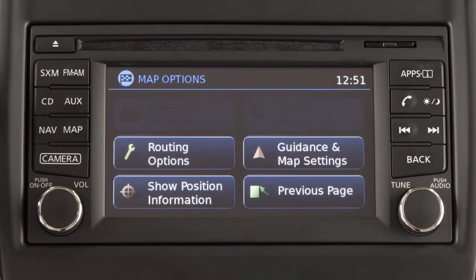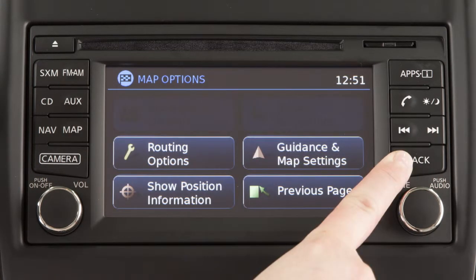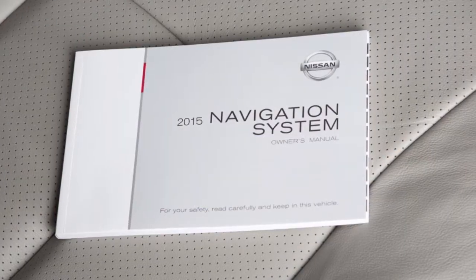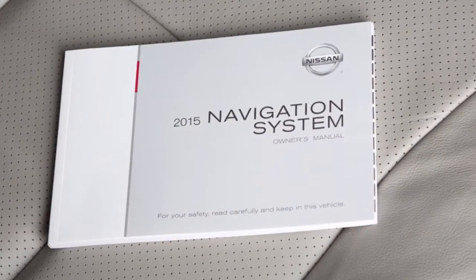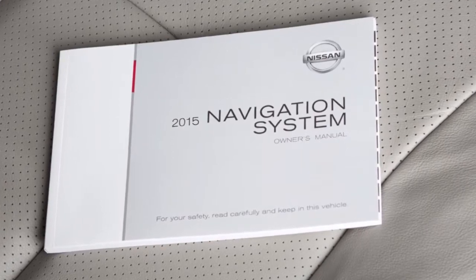To return to the previous screen or menu, press the back button on the control panel. Please see your navigation system's owner's manual for important safety information, system limitations, and additional operating information.